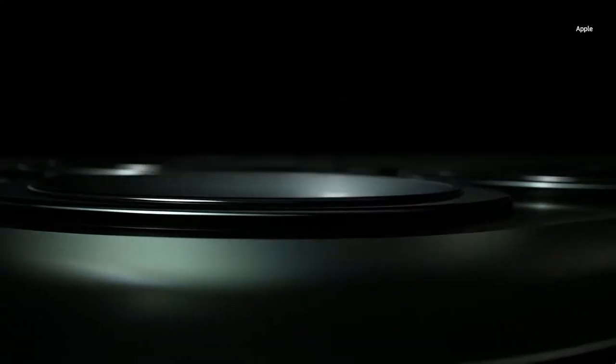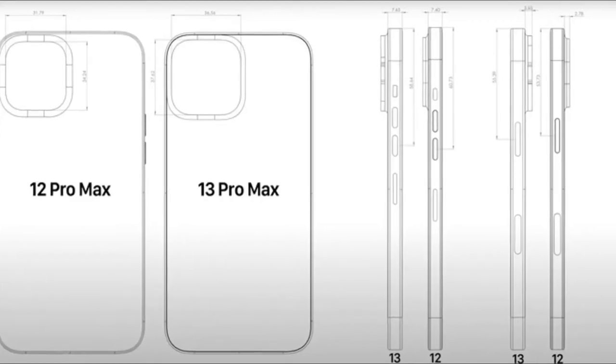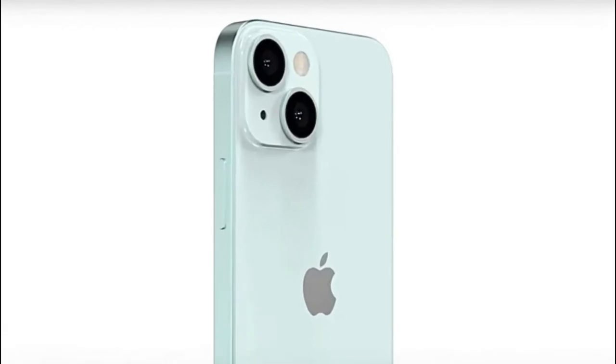Hey guys, while we are still a good 5-6 months away from Apple's next iPhone reveal, rumors about the iPhone 13 series have already begun. Rumors to share CAD-based renders of the iPhone 13 series.